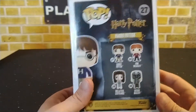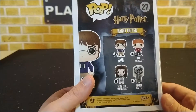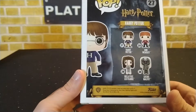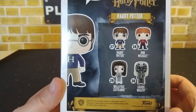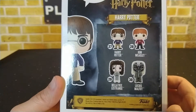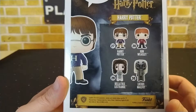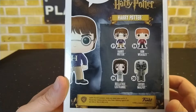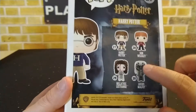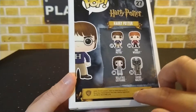This is Harry Potter number 27, Harry Potter with the sweater. As you can see on the back, the other ones in numerical order are Ron Weasley with the sweater, then Bellatrix Lestrange with her Azkaban robes, and also Lucius Malfoy with the Death Eater mask. Those three are ones I'm definitely looking to add to my collection.